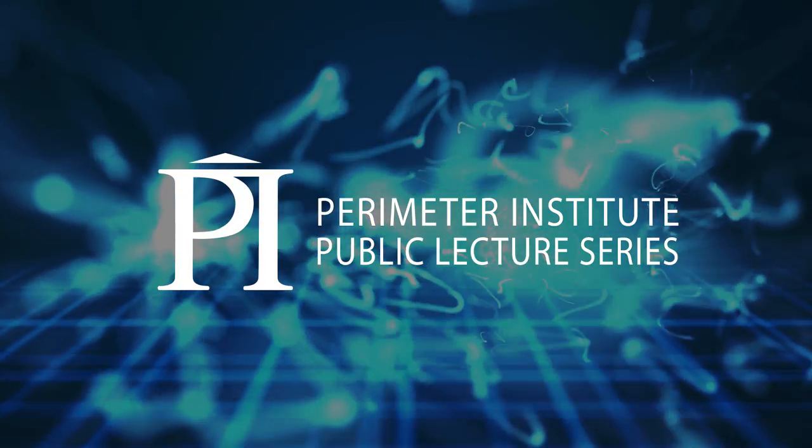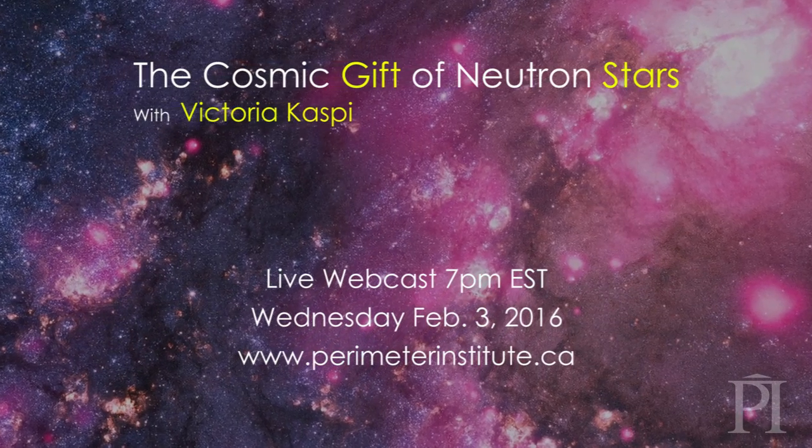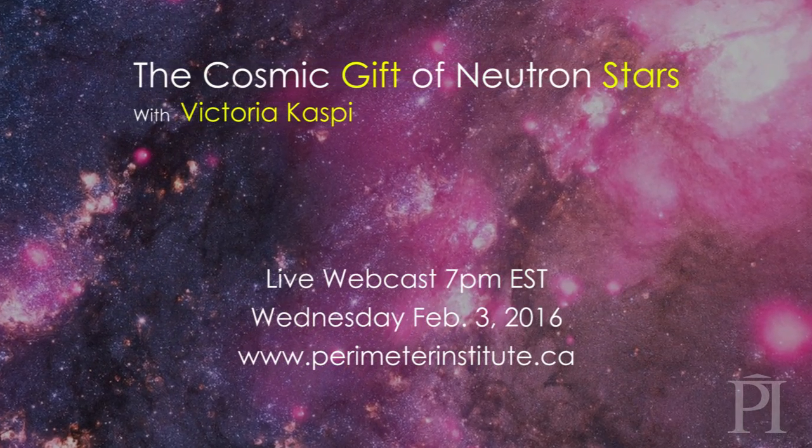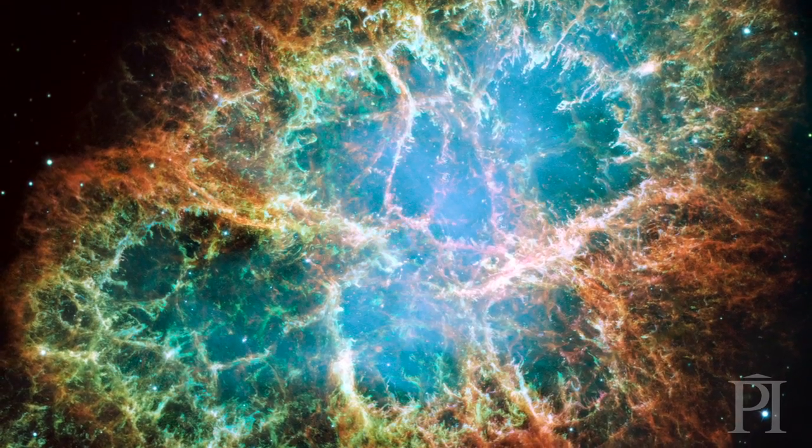We're trying to understand neutron stars, how they work, and use them as tools to study a whole variety of different physics and astrophysics, ranging from dynamics and binary systems, including tests of general relativity.